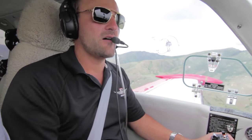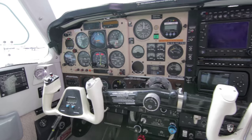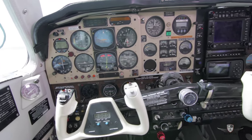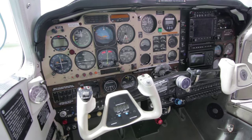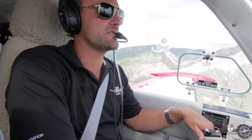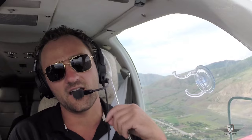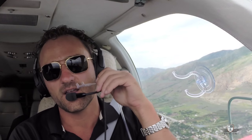It's got a Garmin 530, XM weather and audio, GPS steering, a backup Garmin 396 GPS, a GTX 327 transponder, and co-pilot instruments as well. It's set up as a very nice IFR platform. With the turbocharged A36TC it has a top speed of 246 miles per hour and a ceiling all the way up to 16,600 feet. This also has built-in oxygen, and you can see the owners have it built into their headsets, which makes it real nice as well.